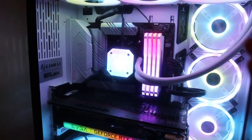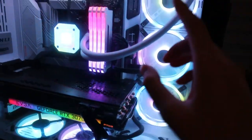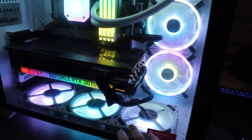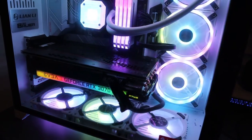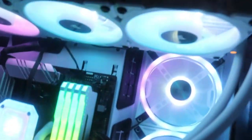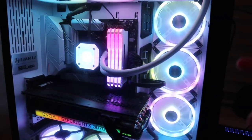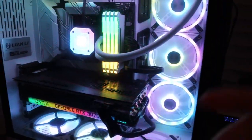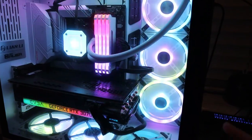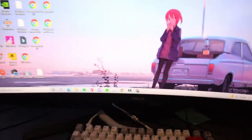It was on sale. I got six case fans but I bought the wrong ones, so three of them are LL120s and the others I think are L120s — not totally sure. The cooler is also a Corsair cooler, I forgot the actual name but I'll put everything in the description. Power supply is a Corsair 850 Gold.